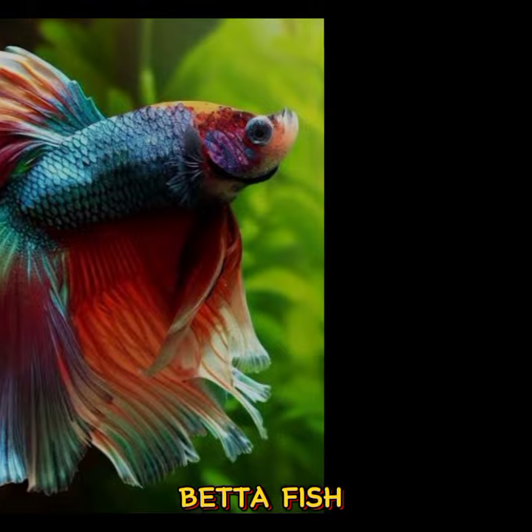Number 2: Betta Fish. With their flowing fins and bright hues, betta fish are admired for their beauty and elegance.